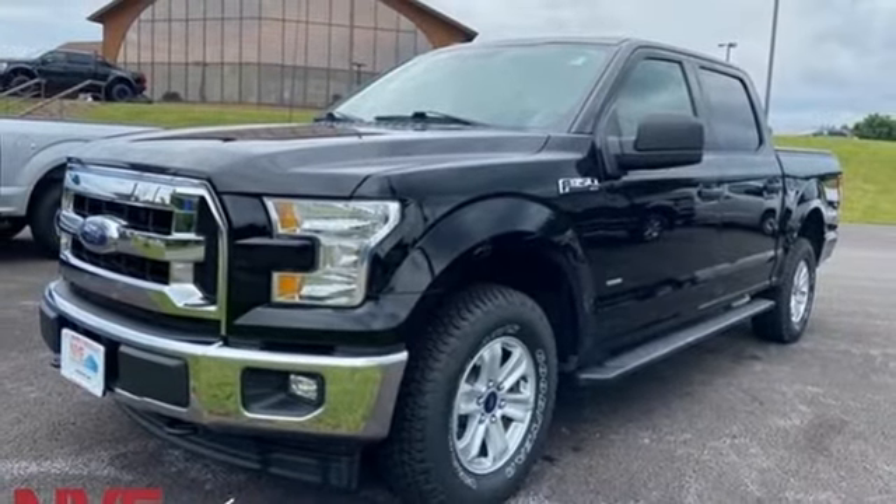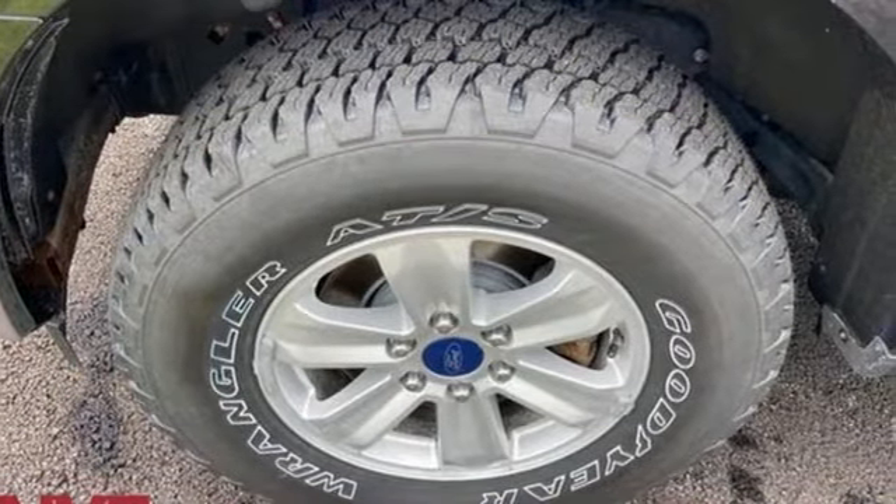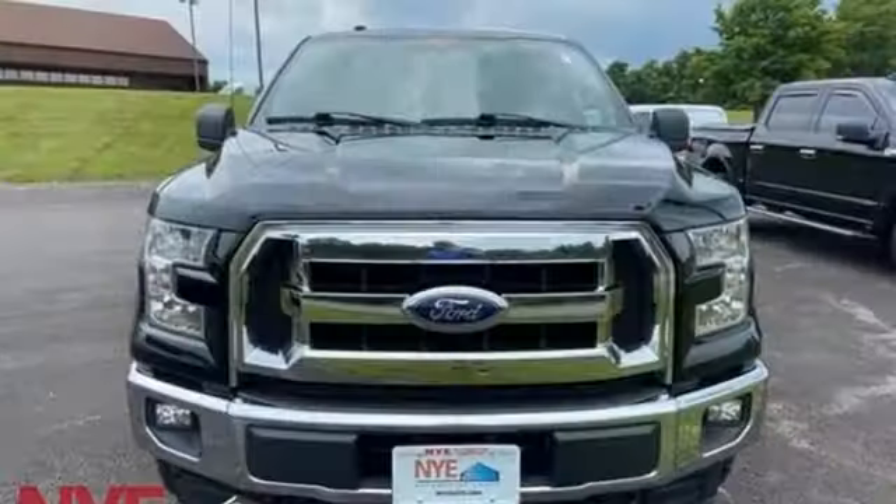Active grill shutters, electronic shift on the fly, auto dimming rear view mirror, and automatic transmission.